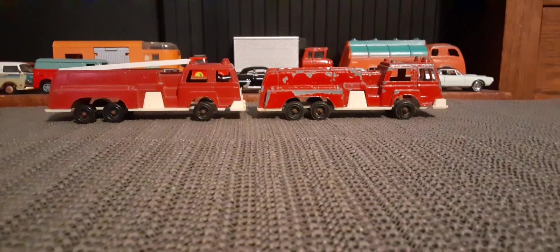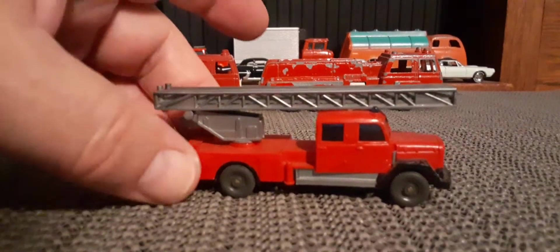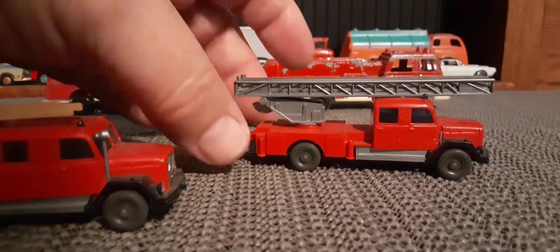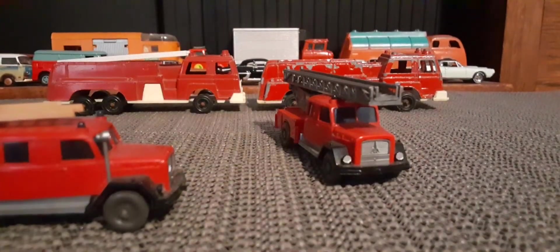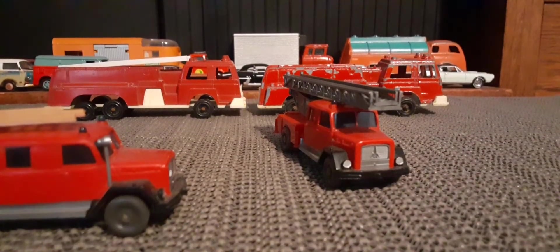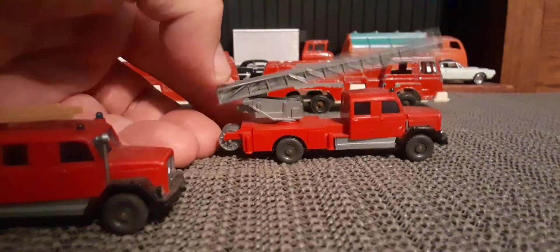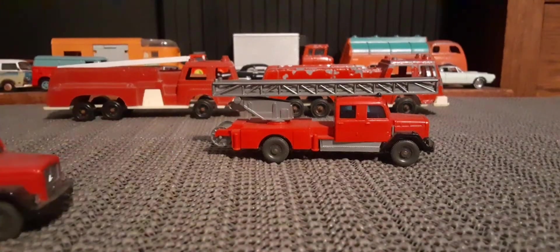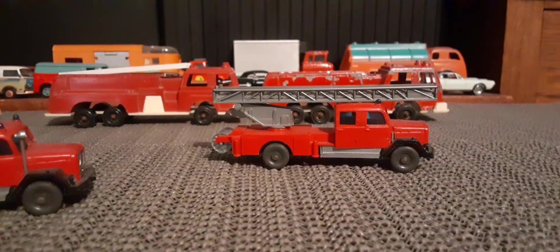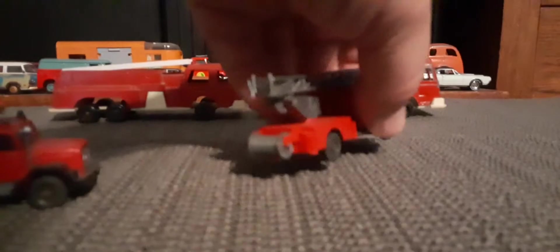I've got a couple plastic ones to look at here. These are Wiking — W-I-K-I-N-G — little plastic trucks. These are both Magirus Deutz trucks, pretty interesting. The ladder actually extends and goes up and down — it's just plastic. These would be made in Germany. It's missing a little piece, I'm not sure if that's a smokestack or what, but still an interesting model.